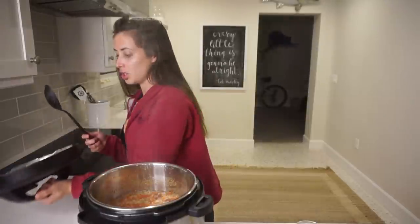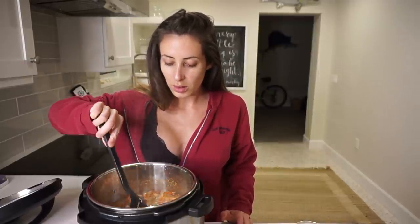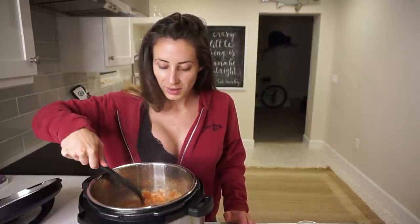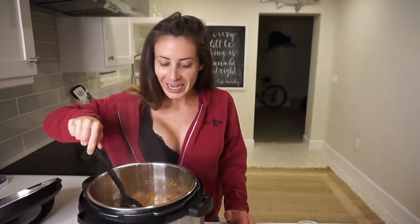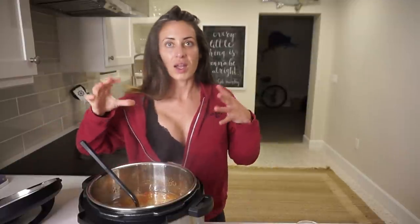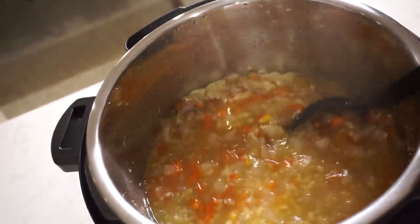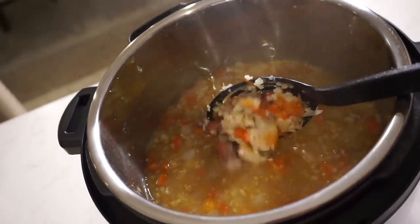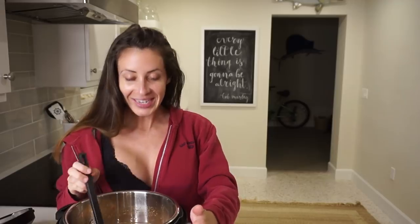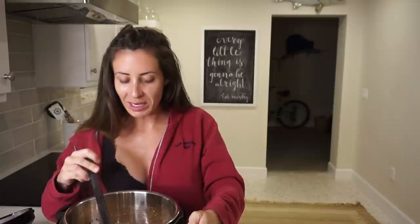Oh my gosh — no way! This is freaking awesome. I officially love this pot. Let me share with you what I'm looking at right now. Oh my God, it looks like soup! It smells really good, and the smell is filling up my house with cozy soup smell. I made this. I made soup in my Instant Pot. I'm so excited about this — I'm going to try some boiled fish in the pot next.